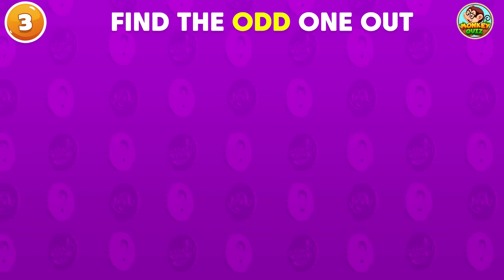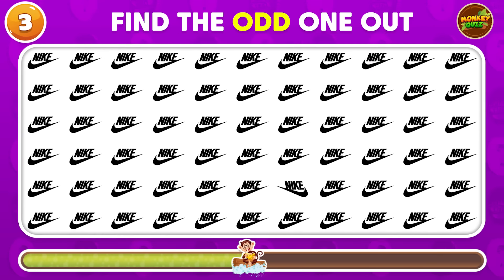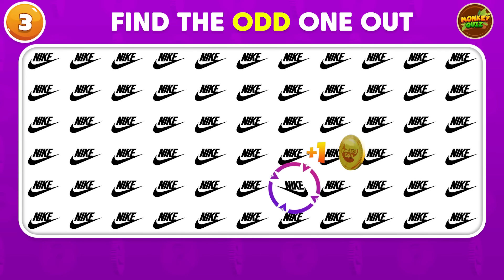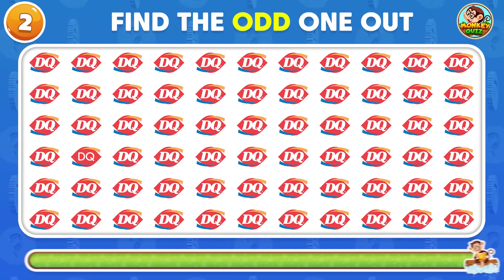Can you find the odd Nike logo? The odd Dairy Queen logo is placed in the fifth row! Where's the odd Dairy Queen logo?